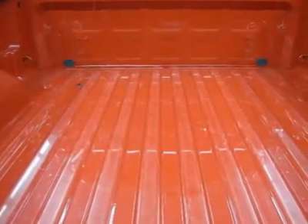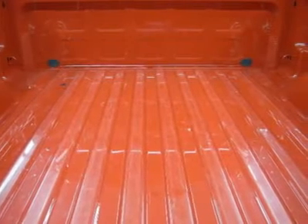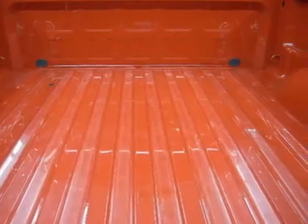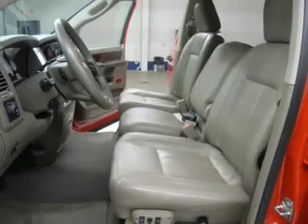LATCH child safety system, dual climate control, compass temperature mileage display, fog lights, factory floor mats, wood-grain dash and door trim, air, cruise control, tilt, power locks, and power windows.